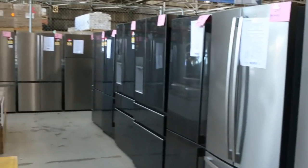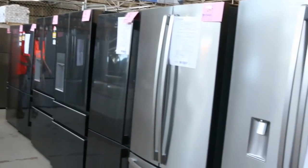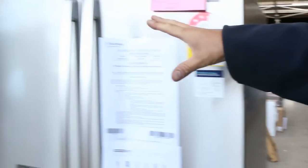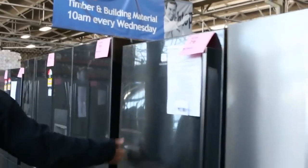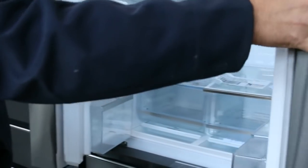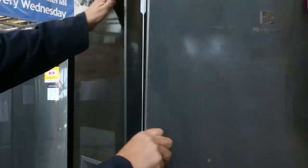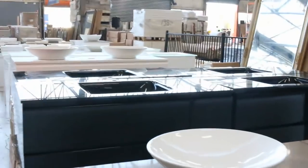A lot of these are A and B grade fridges, so nothing wrong with them — ex-display. These have been going for around a third to a half of their retail price. We've got the dark stainless — have a look at these, they're lovely. About three and a half grand in the shops, these fridges will be going for under $2,000. Only got a couple so get in for them; they've been really popular.